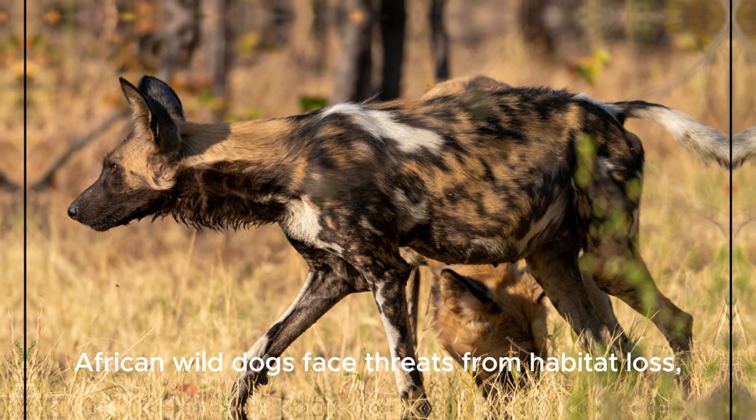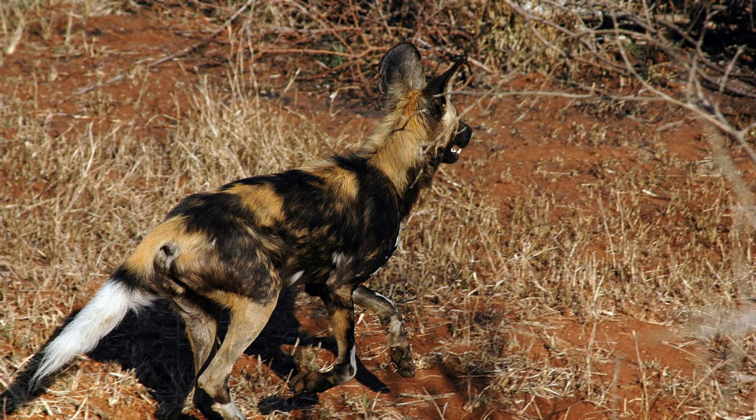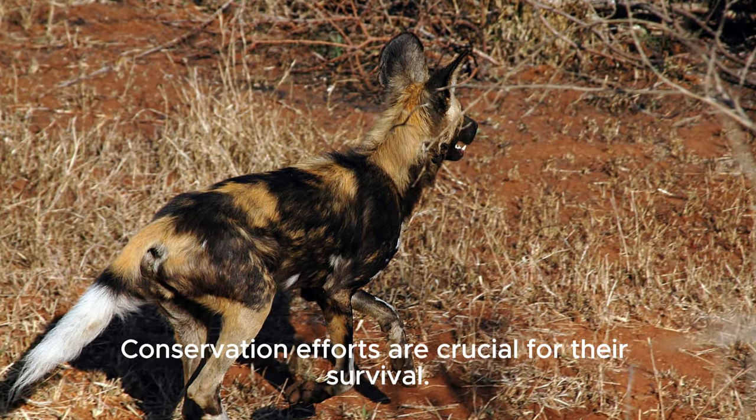African wild dogs face threats from habitat loss, human-wildlife conflict, and diseases. Conservation efforts are crucial for their survival.